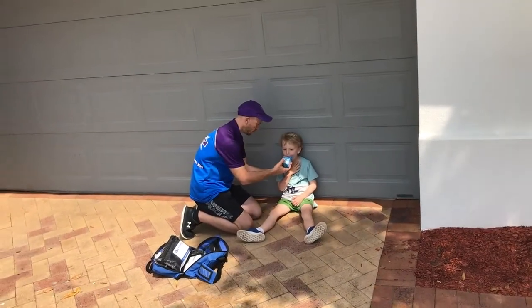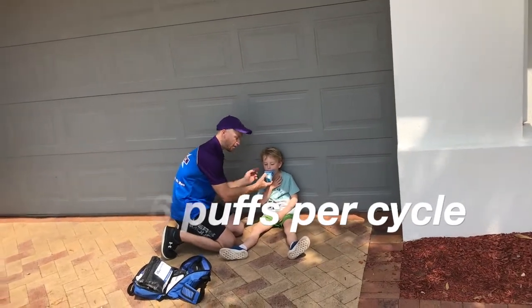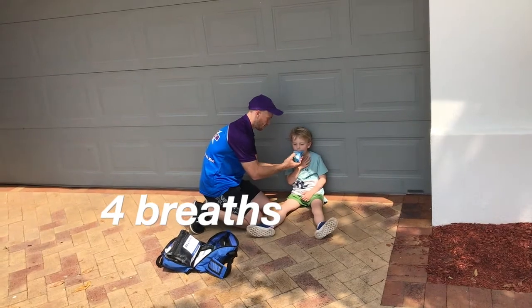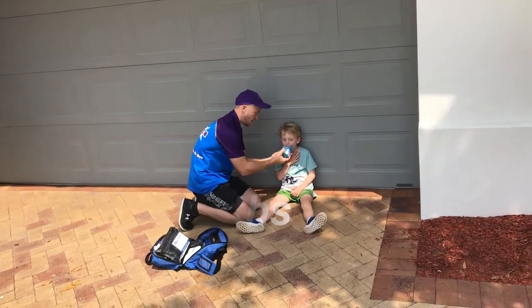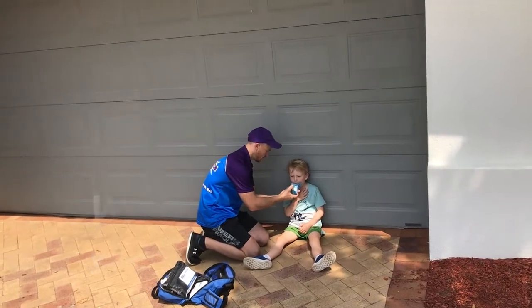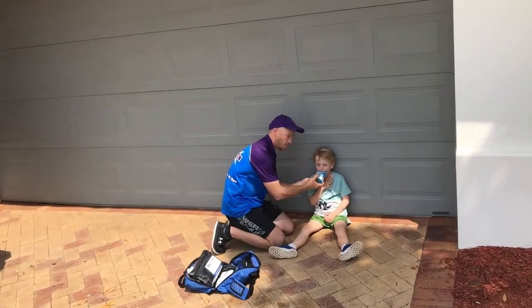When treating, follow the asthma first aid guidelines: four to six puffs per cycle. Each time they breathe in a puff, get them to take four breaths — this is why a spacer is recommended. After giving the first cycle, monitor the patient and wait four minutes before proceeding with another cycle.